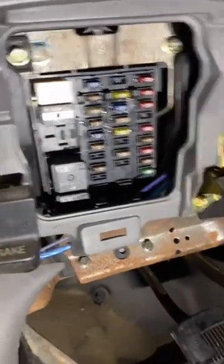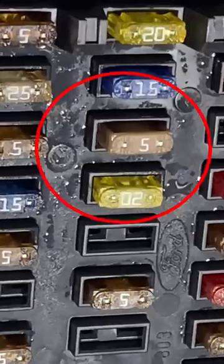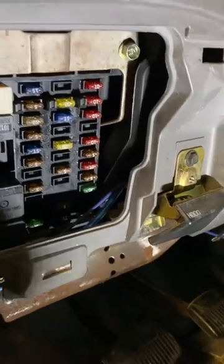I started diagnosis on this truck by running down the entire fuse box with a test light, and we have a 5-amp fuse blown. That 5-amp fuse is fuse number 15 in the central junction box, and it is one of the main power inputs for the GEM module.